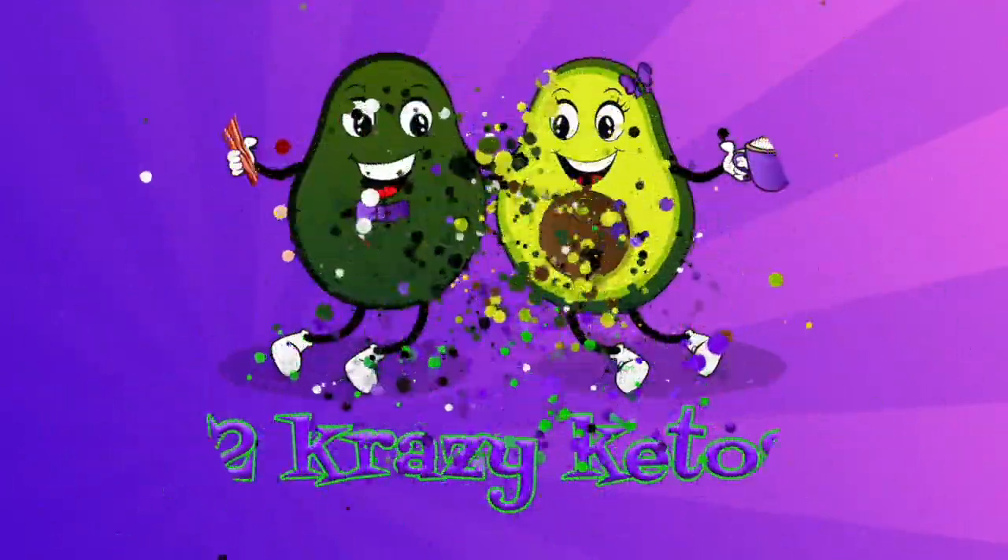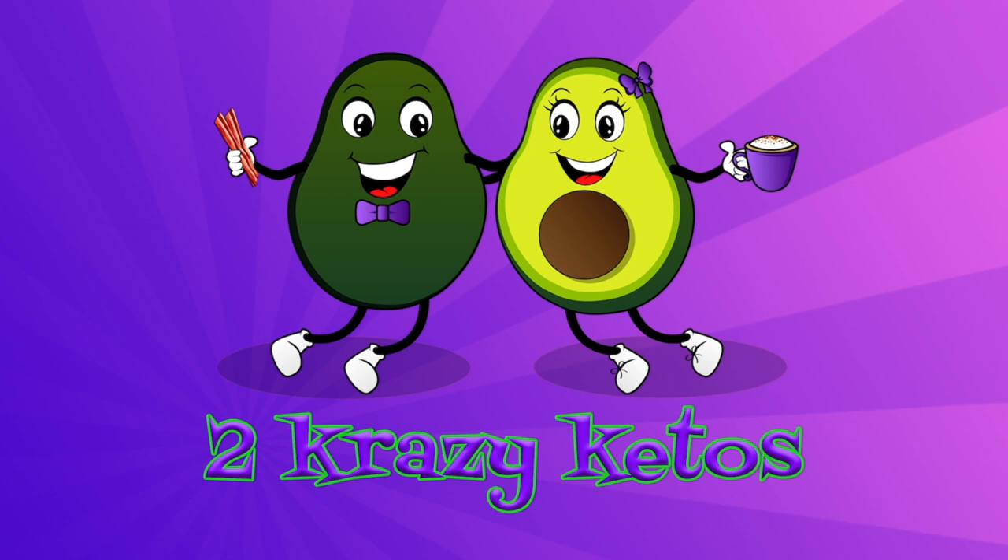There's two new flavors of Perfect Keto Keto Bars, and I don't know which flavor I want to try first. Hey, what's up, family? I'm Rachel. And I'm Joe. And we're Two Crazy Ketos.